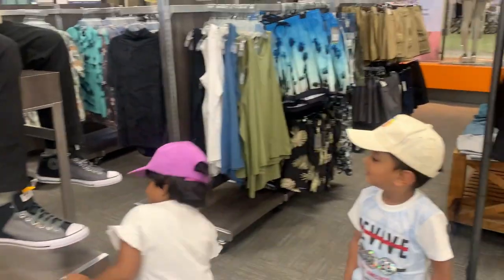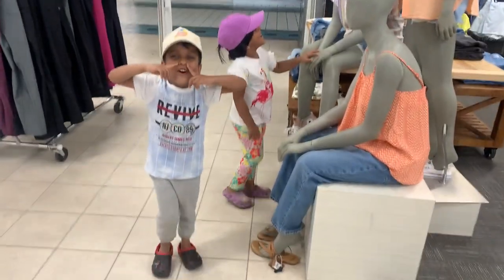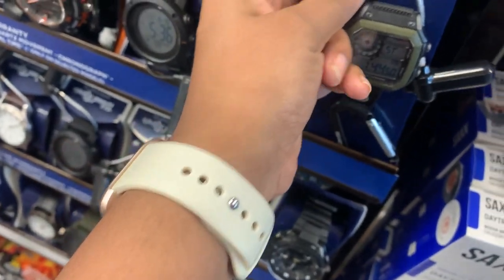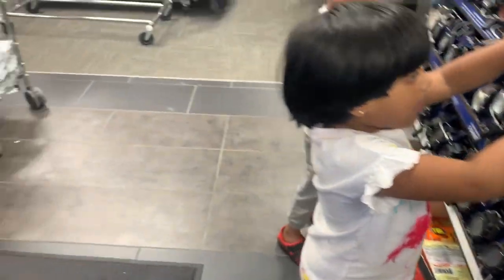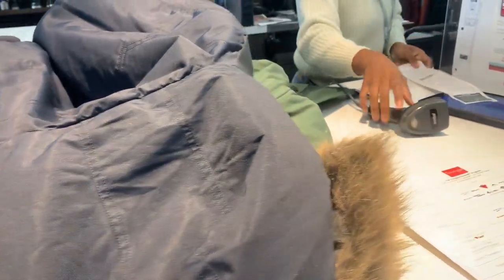We were able to find a few jackets at Marks - there were only a couple. One lesson I learned is that not all jackets are meant for winter; it's actually mentioned inside the jacket what temperatures they are rated for. We found one rated for minus 35 and one for minus 25, which were quite affordable. We were also suggested to wait and check out stores like Winners and Value Village, which have huge collections and might be more affordable.